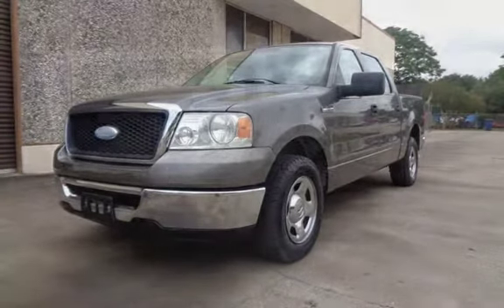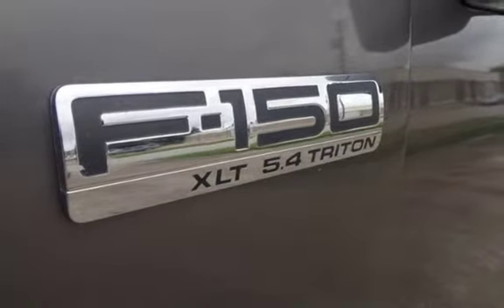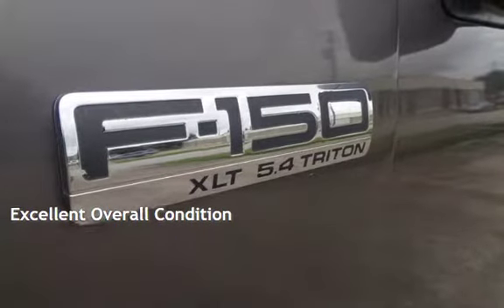This Ford is a great value with less than 35,000 miles on the odometer. This vehicle is in excellent overall condition.